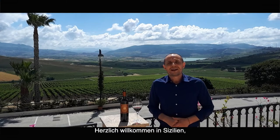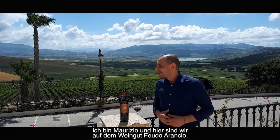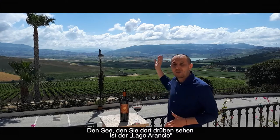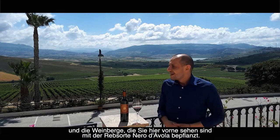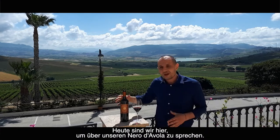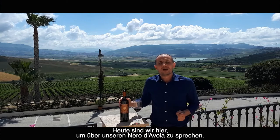Good morning and welcome to Sicily. I'm Maurizio from Feu d'Arancio, and here we are at Feu d'Arancio. The lake you see over there is Lago Arancio, and the vineyards you see here are vineyards of Nero d'Avola. Today we are here to talk about our Nero d'Avola.